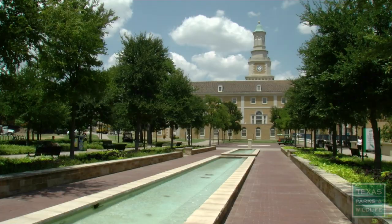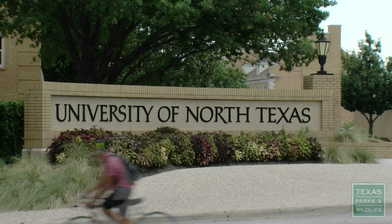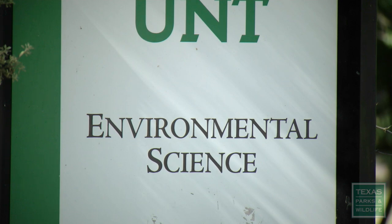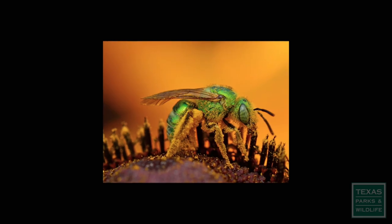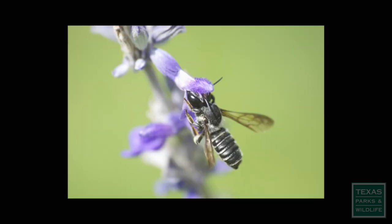Jessica has been studying bumblebees at the University of North Texas while pursuing a PhD in environmental science. Here in Texas we have sweat bees, digger bees, leafcutter bees, and resin bees — about 700 to 800 species of native bees, including 9 species of bumblebees.